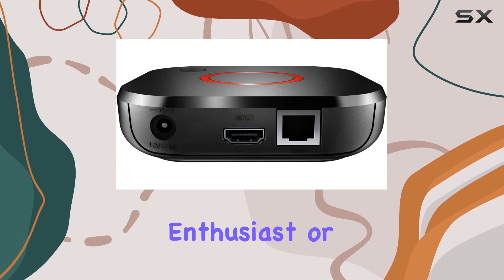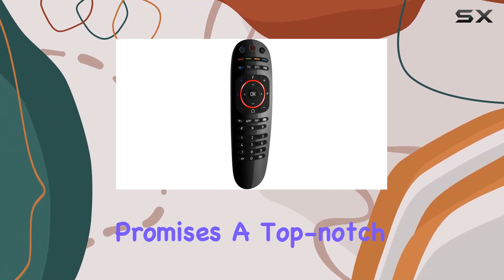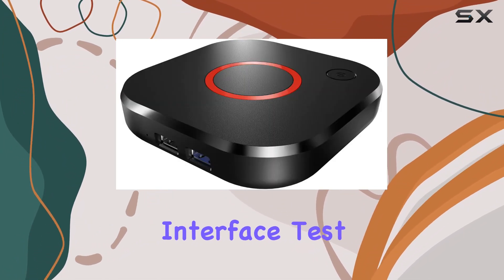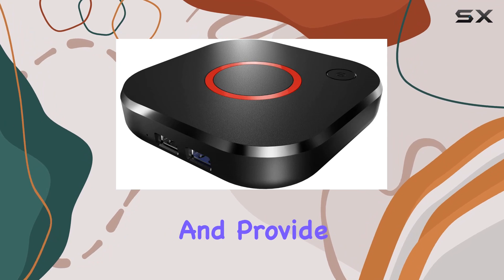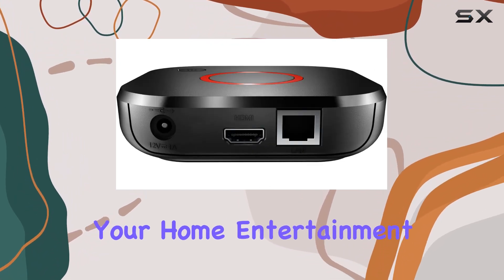Whether you're a tech enthusiast or a casual viewer, the MAG524W3 promises a top-notch IPTV experience. Stay tuned as we explore its interface, test out streaming capabilities, and provide an in-depth look at why it might be the perfect addition to your home entertainment setup.